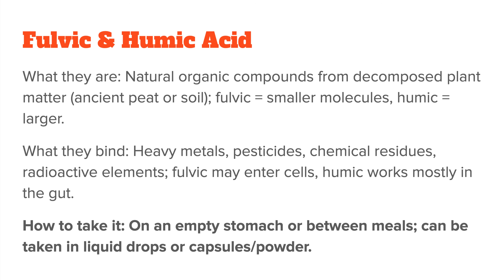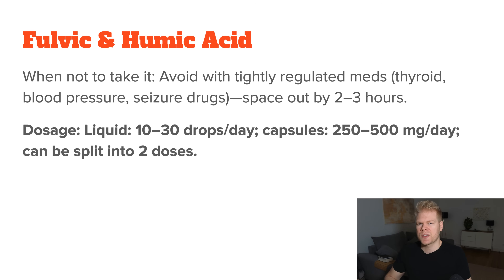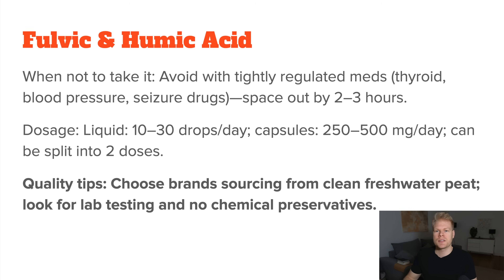Some people take them first thing in the morning or before bed. You can mix them into water or use a ready-made fulvic-humic blend — as you can imagine, it will taste very earthy. If you're taking medications that need very tight blood levels, like thyroid meds or blood pressure meds, space your intake at least two to three hours away from these medications because they can affect absorption. A typical starting dose is around 10-30 drops per day if using a liquid extract, or 250-500 milligrams per day if it's a powder or capsule. You can split it into two smaller doses for a steadier detox effect. Always follow the instructions on the product because different brands will have different strengths. For quality, go for lab-tested products — especially checking for heavy metal contamination, since fulvic and humic acids can be contaminated if sourced from polluted areas. Make sure the brand is reputable and uses high-quality raw materials.